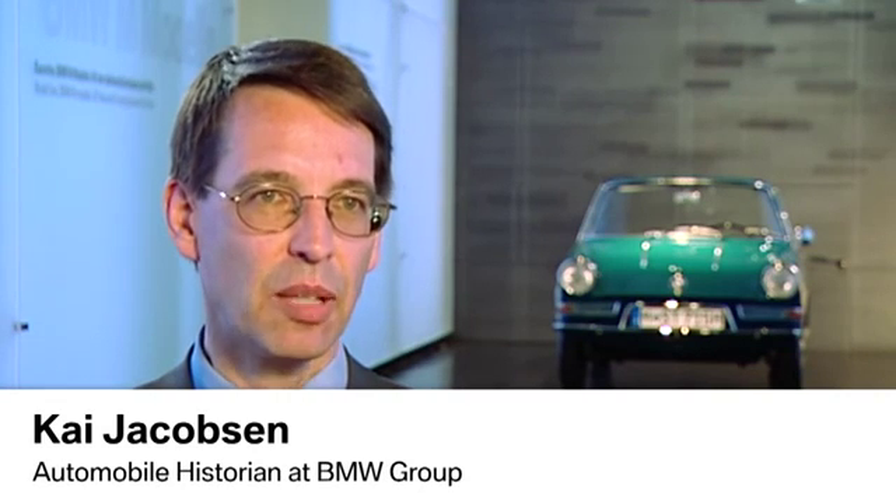Roughly speaking, the BMW 700 was the right car at the right time. It had a modern design which was appealing to many people. It had the implied tail fin, typical for that era. The car accommodated four passengers and had a large trunk.